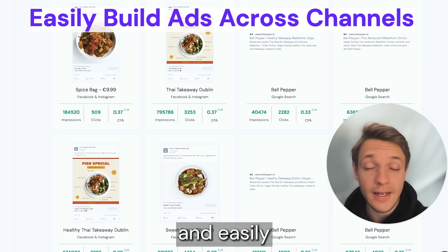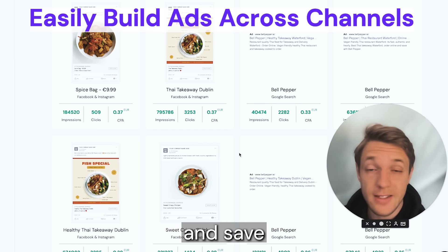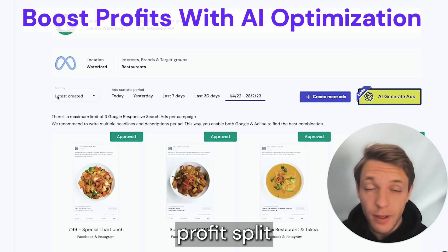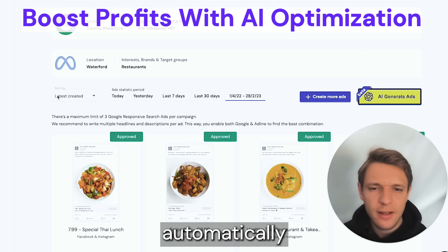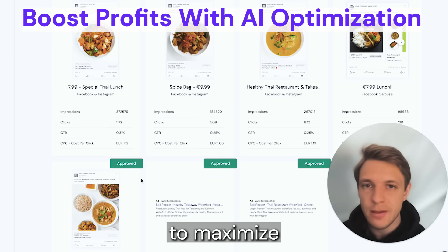With AdLine you can quickly and easily build ads across Facebook, Instagram, Google Search and Google Display and save a lot of time. Not only that, but make more profits by letting the AdLine AI automatically optimize your budget across channels many, many times a day to maximize your ad returns.